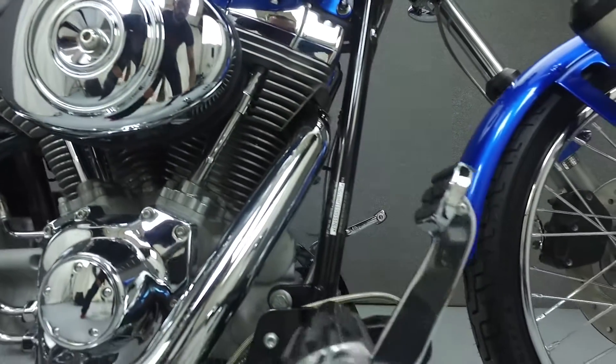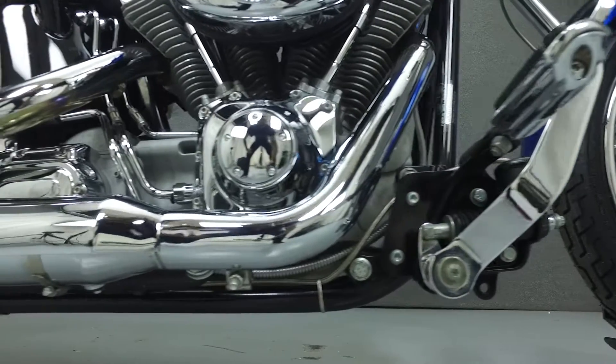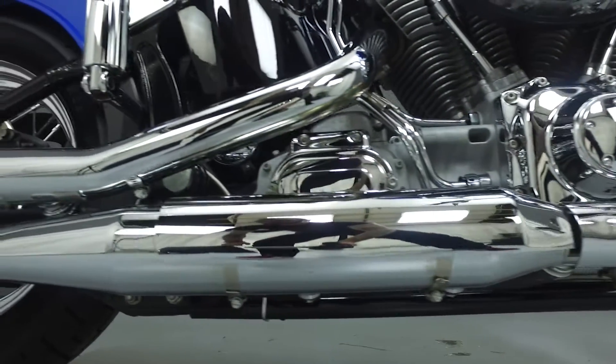Cosmetically, it should be noted that this bike has been repainted of factory color, but the finish does have some noticeable orange peel. There is also some corrosion on the left side of the engine case.